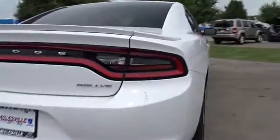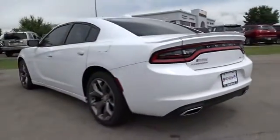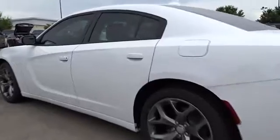Here are some of this vehicle's great options: remote engine start, keyless entry, leather-wrapped steering wheel, adjustable steering wheel, driver lumbar, power steering, ABS four-wheel, and front floor mats.